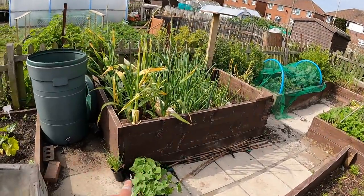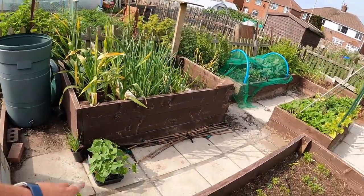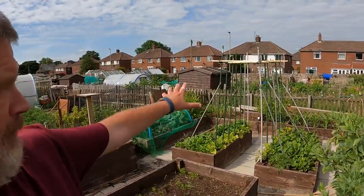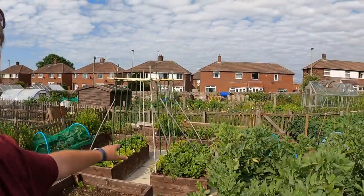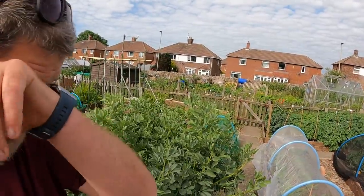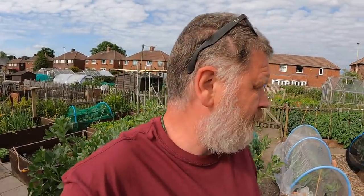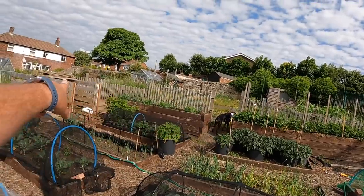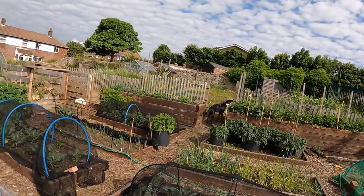So it just so happens I'm chuffed to bits that I've actually got some climbing beans. But the point is now, because the idea is when I picked them up I was going to build another height thing. But I cannot be bothered if I'm honest, so I'm just going to have to put them somewhere. I might just put them so they run along the back of the tomatoes and the onions - they'll just crawl up there.